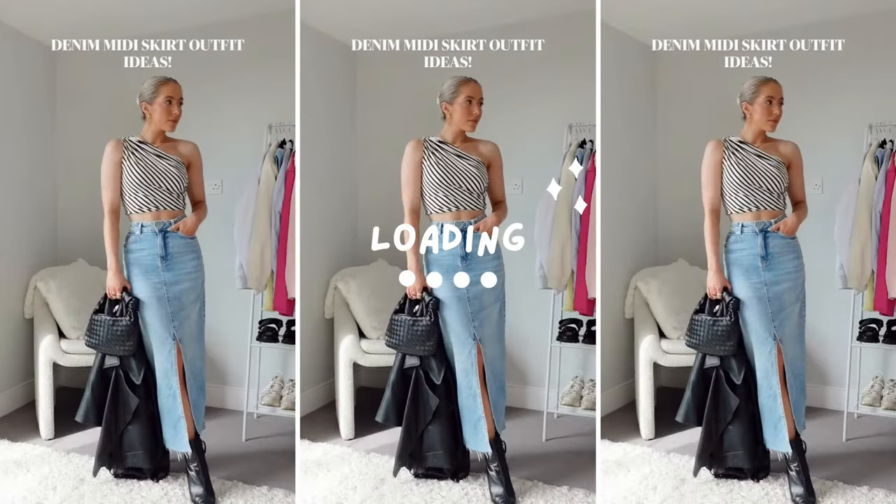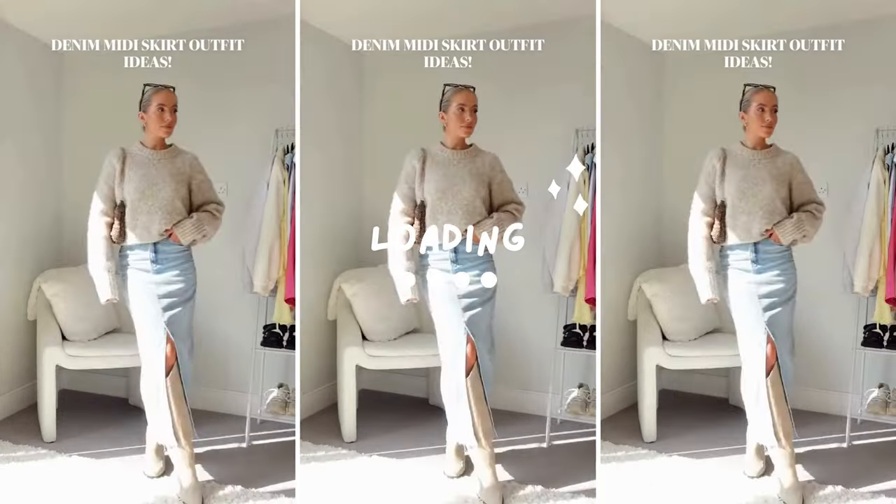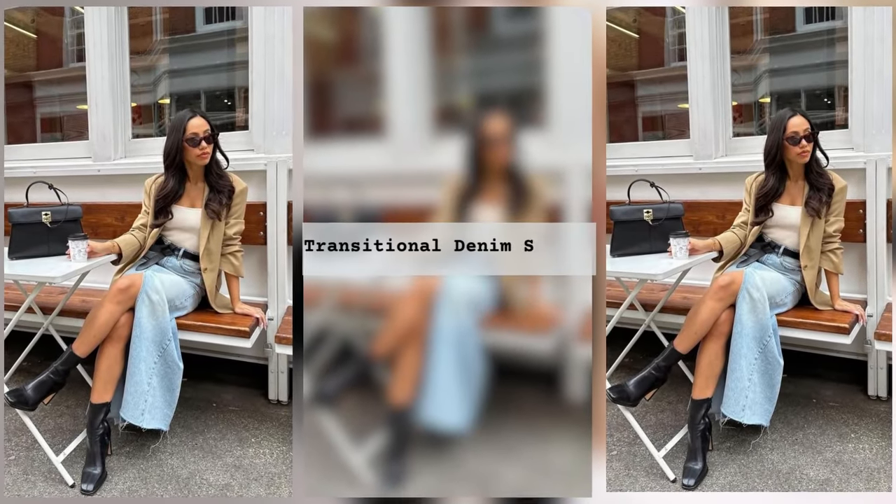Denim clothes will always find a place in a lady's wardrobe. In addition to their favorite jeans and denim shorts, ladies also often choose a denim skirt for their everyday look.